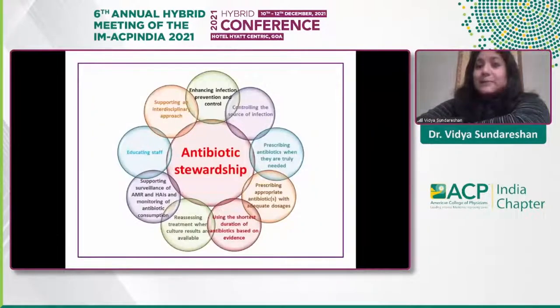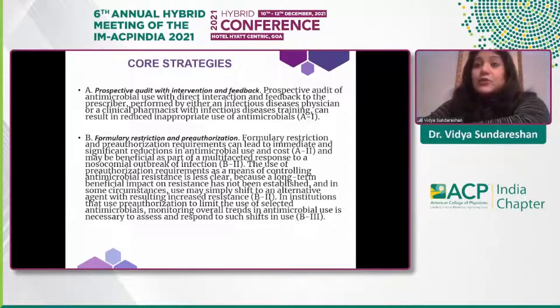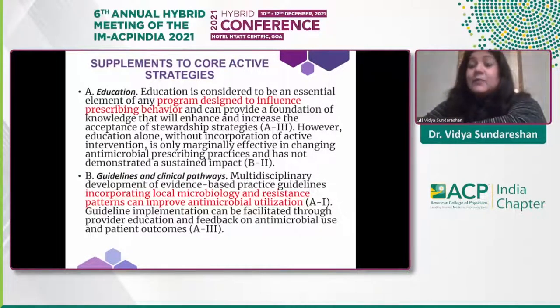The antibiotic stewardship group performs many functions: enhancing infection prevention, controlling infection source, prescribing the right antibiotic, tracking and monitoring antibiotic use, and education. IDSA identifies core strategies as prospective audit and intervention with feedback to prescribers, or pre-authorization and formulary restriction for multi-drug resistant organisms, requiring permission from pharmacy or the infectious diseases team. Education is a big piece — influencing prescribing behavior continuously.